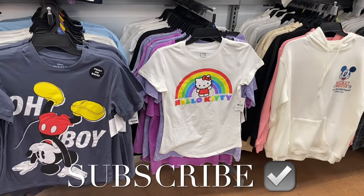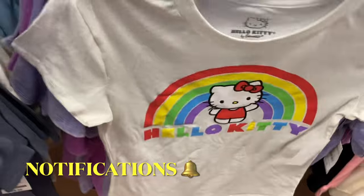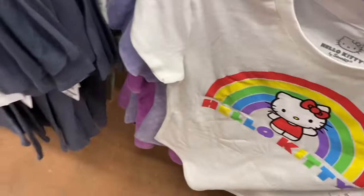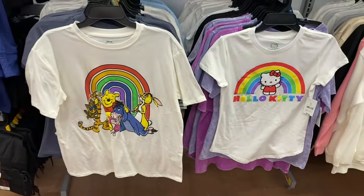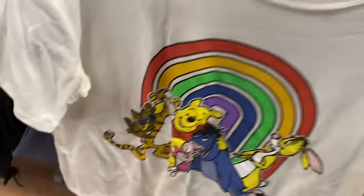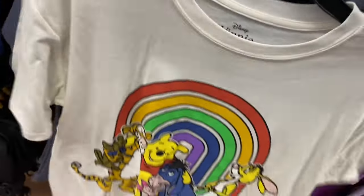Welcome back! I'm at my Walmart to show you all the newest stuff they have. There's one new graphic shirt — a Hello Kitty one, extra small to 3XL, and it's only $8.98. There's also a Winnie the Pooh one, also extra small to 3XL. If I can find any of this stuff online I'll tag it in the description box.